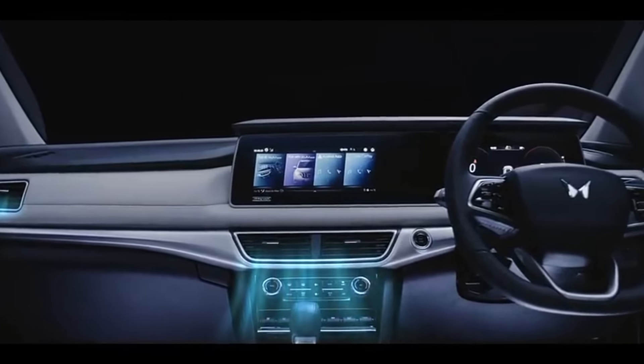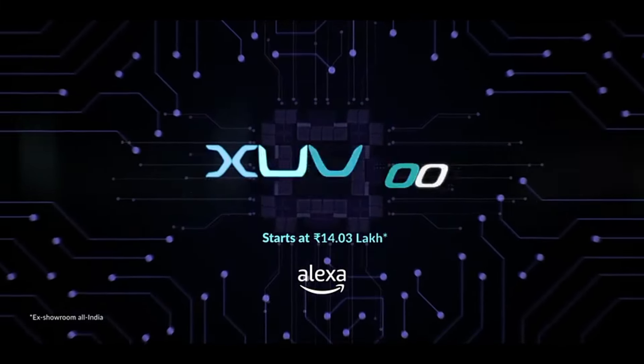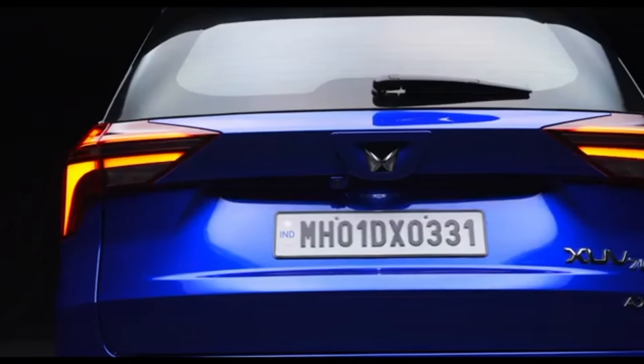Hello, India's first vehicle with Alexa built-in. Hello, XUV700. The XUV700 is not only capable but smart and intelligent, to make the driving experience seamless and comfortable.